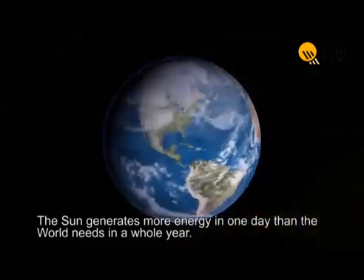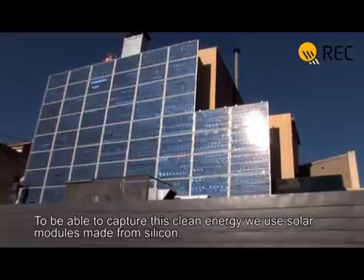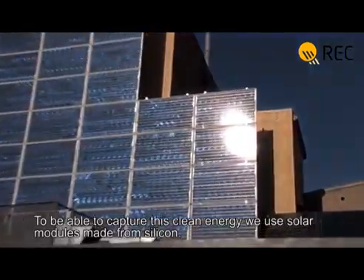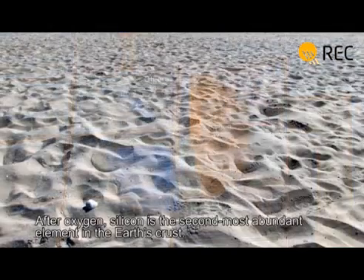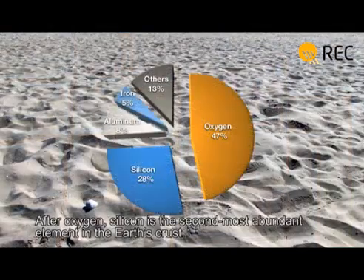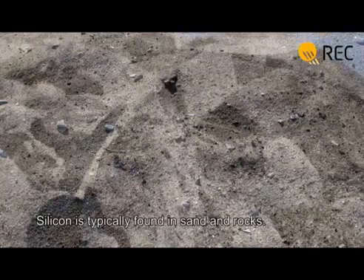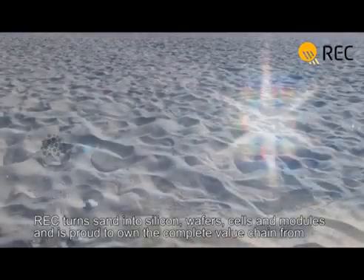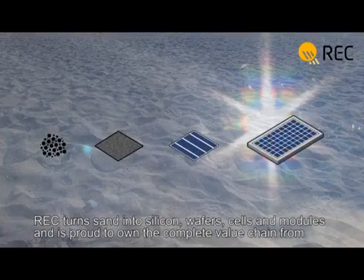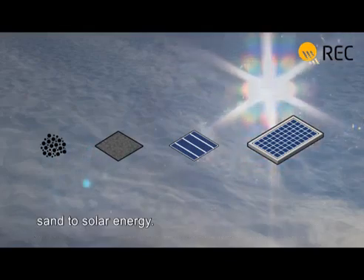The sun generates more energy in one day than the world needs in a whole year. To be able to capture this clean energy, we use solar modules made from silicon. After oxygen, silicon is the second most abundant element in the Earth's crust, typically found in sand and rocks. REC turns sand into silicon, wafers, cells and modules, and is proud to own the complete value chain from sand to solar energy.